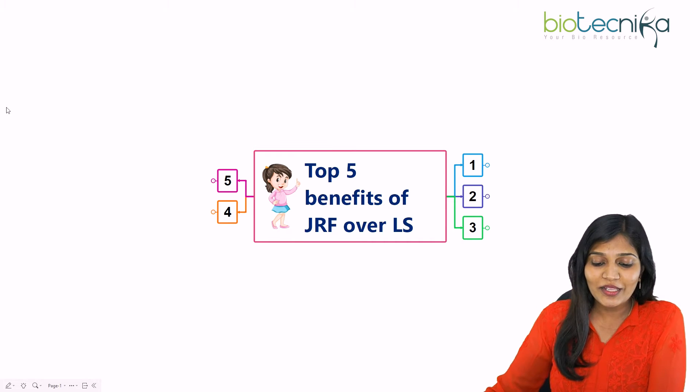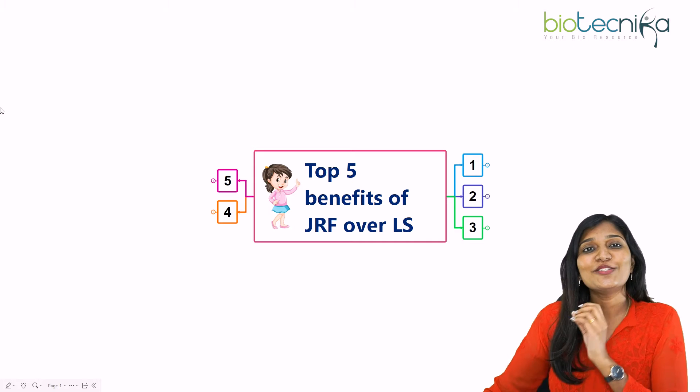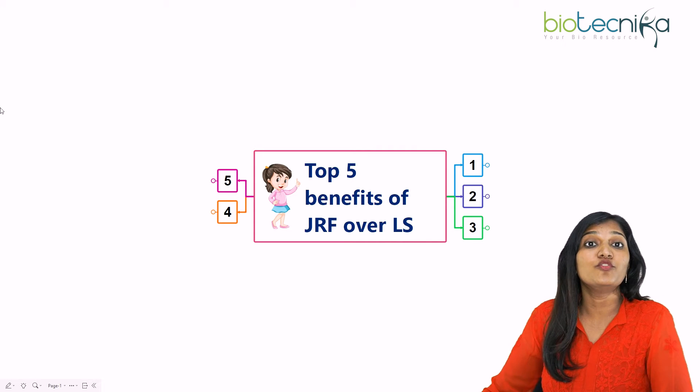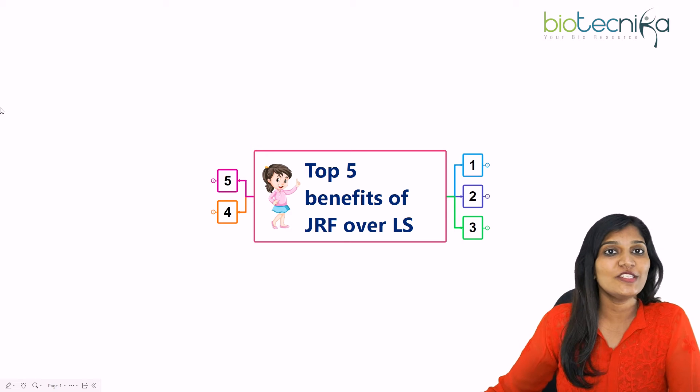Hello viewers of Biotechnica, welcome to another video. Today in this video, I'm going to talk about the top five benefits of junior research fellow or JRF over LS, which is lecturership.